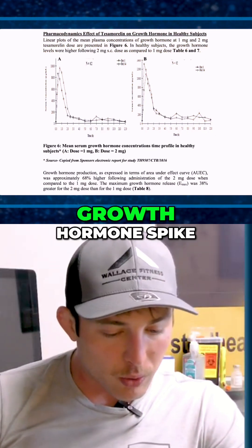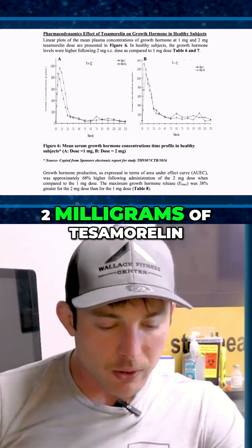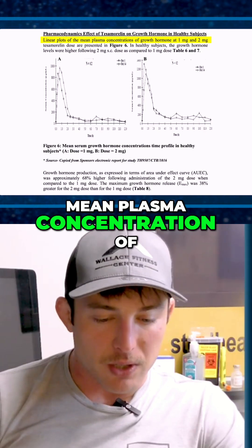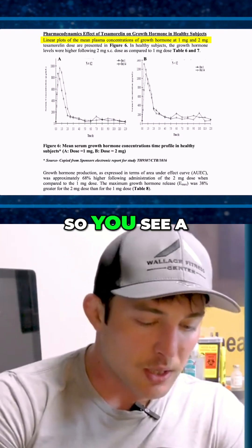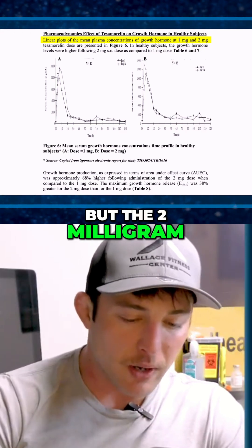Right here you can see the actual growth hormone spike on one milligram and two milligrams of tessamorelin. This is a linear plot of mean plasma concentration of growth hormone at one milligram and two milligram. On the left side, this is the one milligram table — you see a nice little spike right there, but the two milligram is much higher.